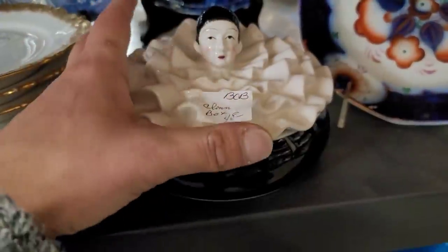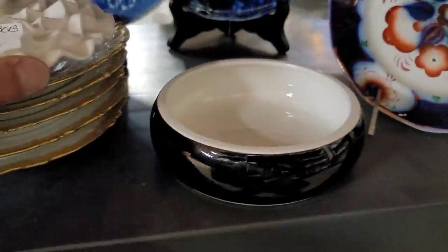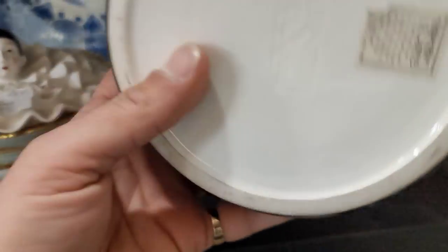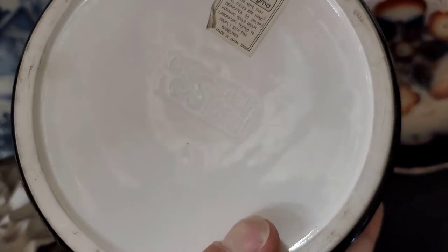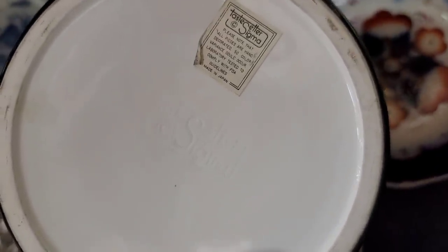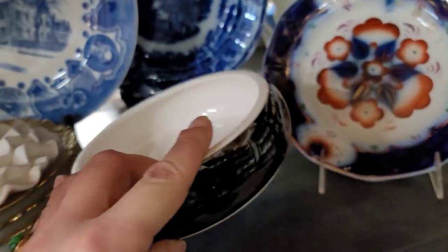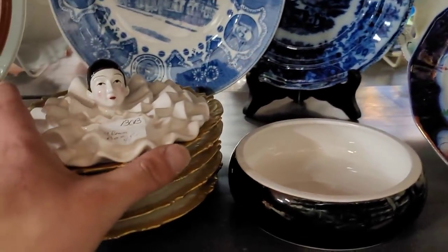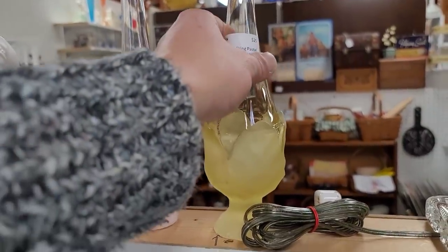This is actually from a manufacturer called Sigma. $48 is very fair for this piece — it is, of course, a covered dish or a powder dish. They are very easy to identify because they have a very large, very detailed signature. This one did happen to have a sticker, even better. Sigma is just very collectible for some reason.